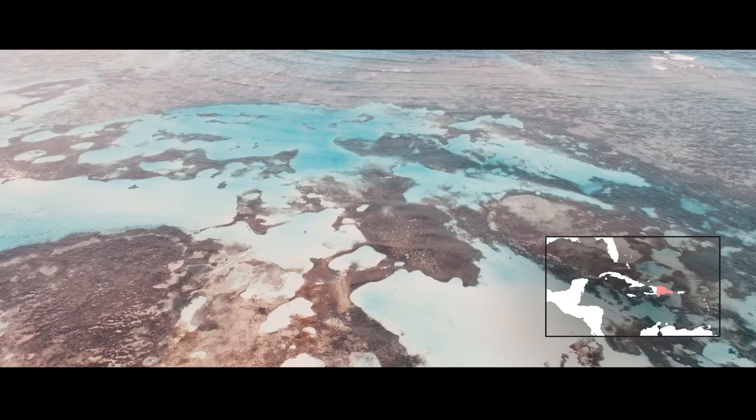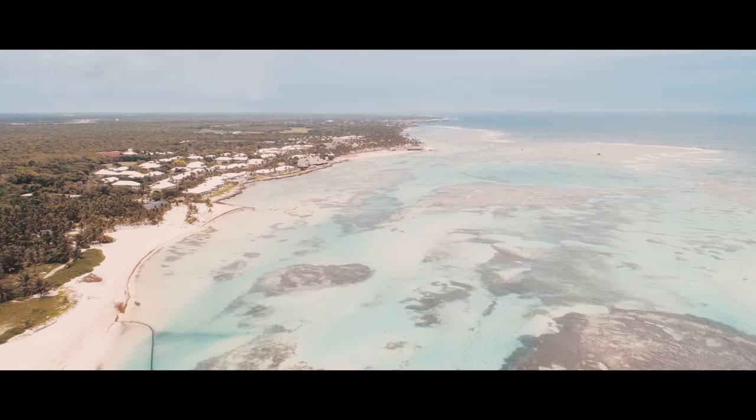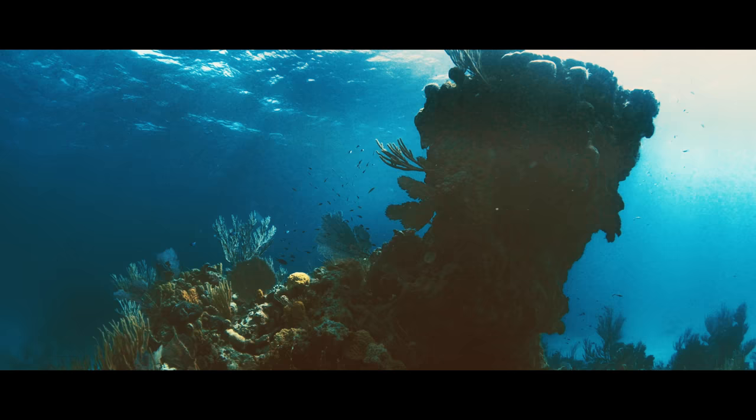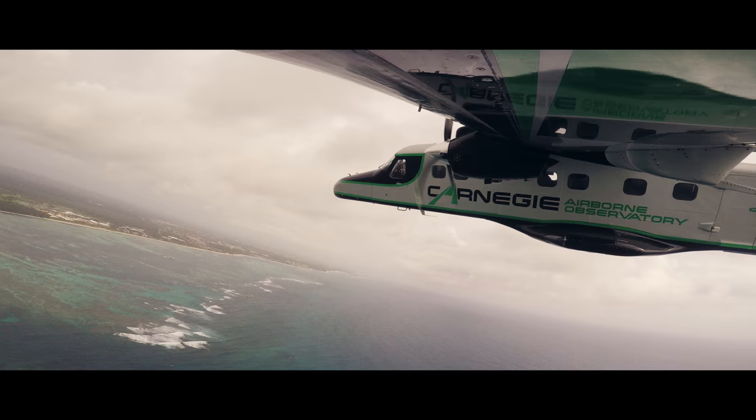The Dominican Republic government has combined forces with a group of hotels and conservation NGOs to generate and then manage a new marine sanctuary — one of the largest in the Caribbean. This new marine sanctuary is going to be critical for conserving remaining corals in this region.